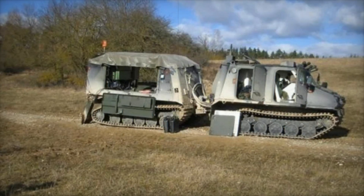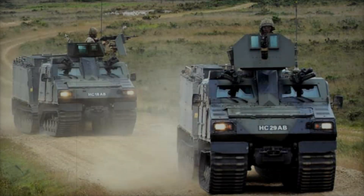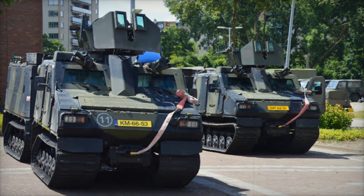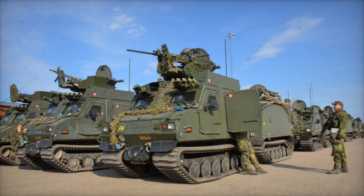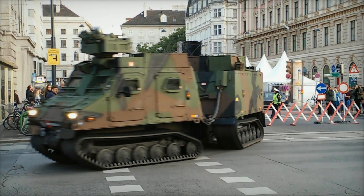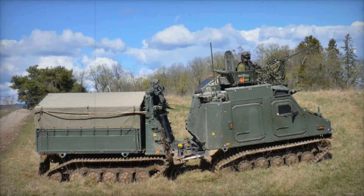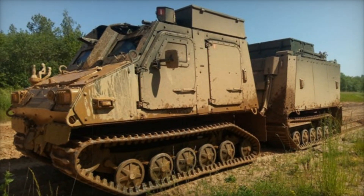Looking at the BVS-10 today, it's clear why it has become such a popular choice for modern militaries. Its combination of mobility, versatility, protection, and speed makes it an outstanding battlefield solution — whether transporting troops, providing fire support, or serving as a reconnaissance vehicle. In conclusion, its unique articulated design, impressive mobility, and protective features make it a true asset, proven time and again from the snow-covered mountains of Sweden to the deserts of the Middle East and the battlefields of Ukraine.